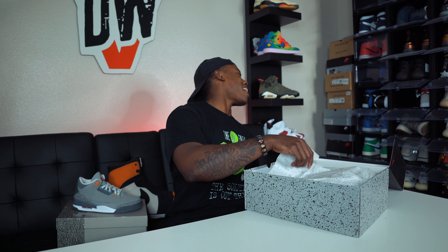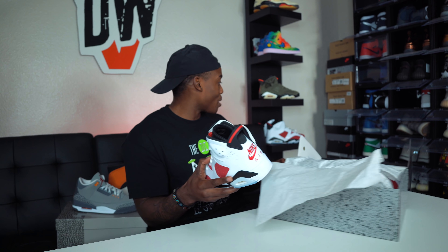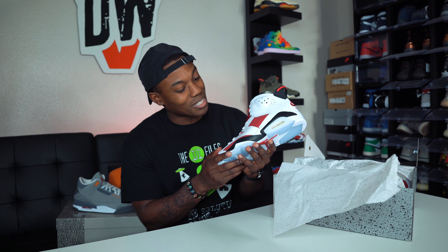Oh my god, yes sir! We have them! It's crazy because the feeling is the same — I still have the 2014 pair right behind me. We have the 2021 pair with the Nike Air on the back. It's a little bright on camera but we got some B-roll — these things are beautiful.